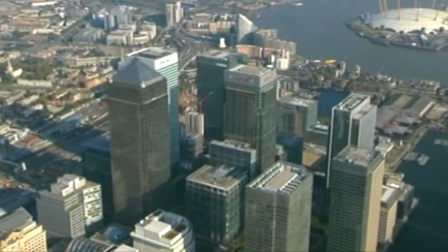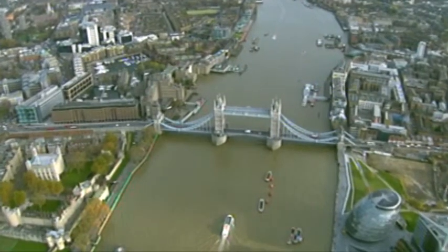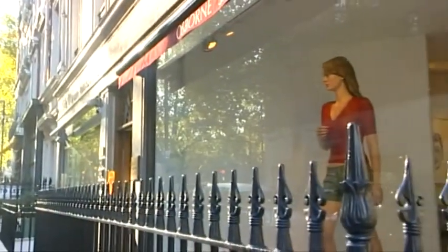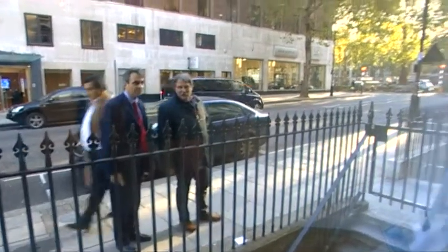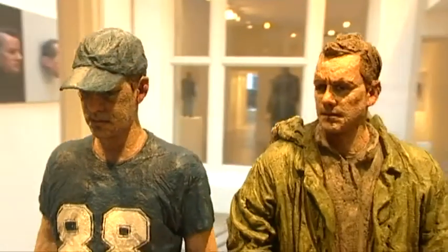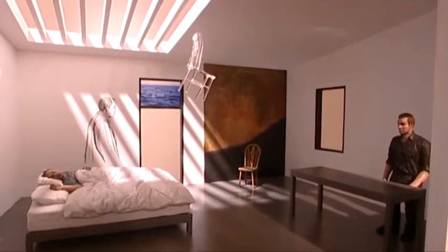London 2008. Sean Henry's first show in the capital for four years, coinciding with the publication of a major new monograph of his work. The Osborne Samuel Gallery in Berkeley Square has been representing Henry's work for nearly a decade, and this show offers a visitor a stunningly diverse range of scale, colour and realism, with the artist introducing a new layer of theatricality to his sculpture.